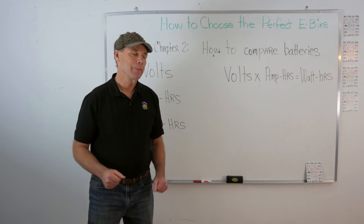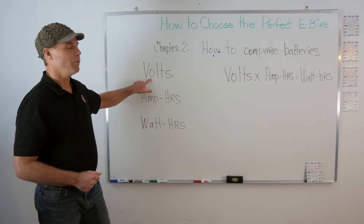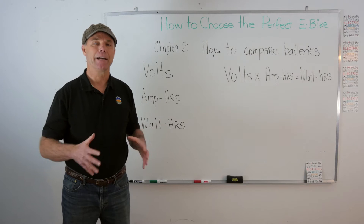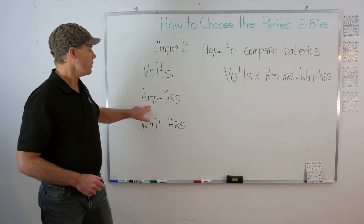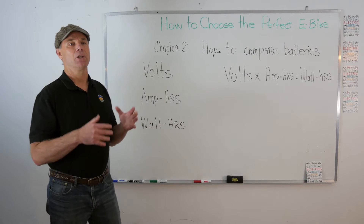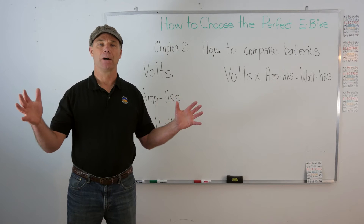I want to keep this simple and there are a few terms here. The first is volts — most e-bikes today are 36 volt or 48 volt. The next thing you'll hear is amp hours: a 7 amp hour battery, a 12 amp hour battery, a 40 amp hour battery.